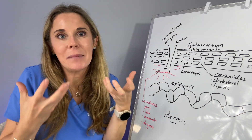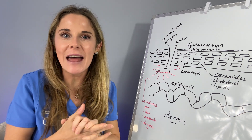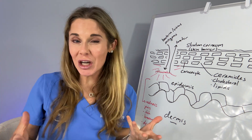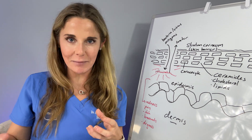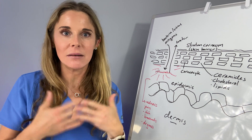A lot of the things we complain about — breakouts, itching, rashes — can often be explained by a disruption of your skin barrier. So I'm going to share with you some key steps to prevent disruption of your skin barrier, and also to repair it once it has been damaged.